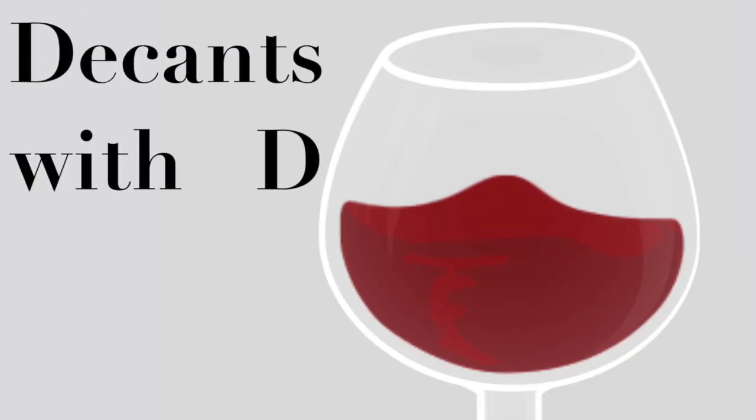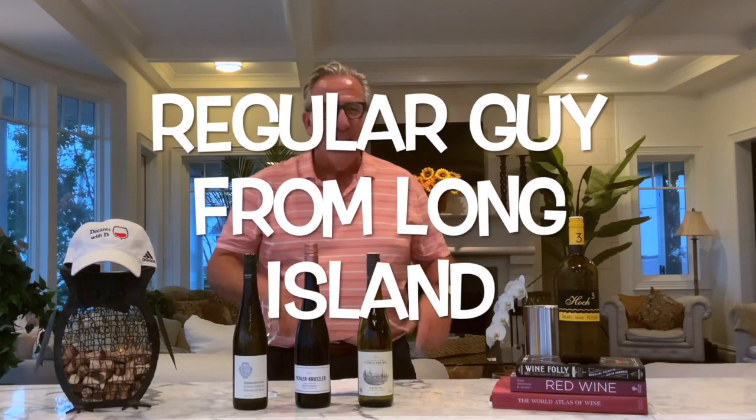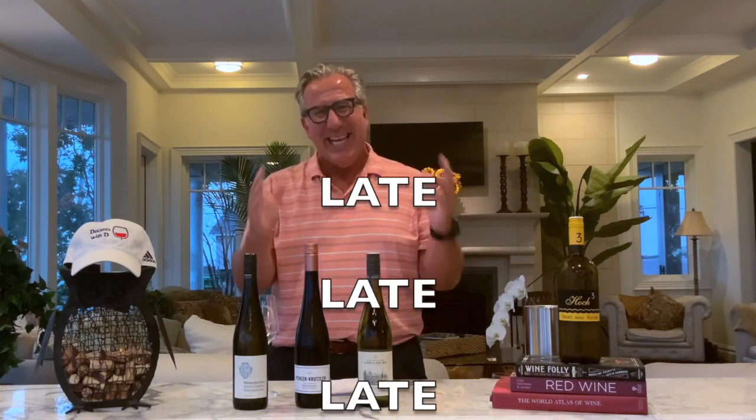Welcome to the next episode of Decants with D. I am your host, Dietmar Ostermann, the regular guy from Long Island. Today, as we are enjoying another weekend of late summer, early fall.